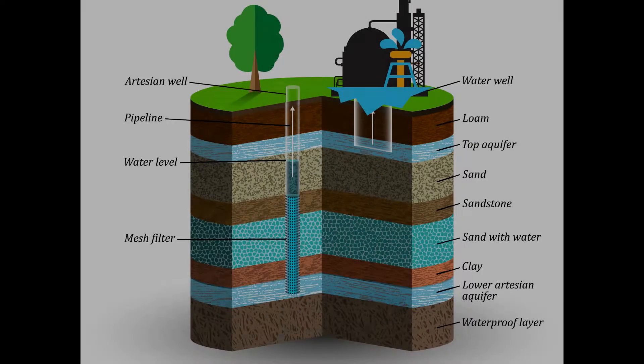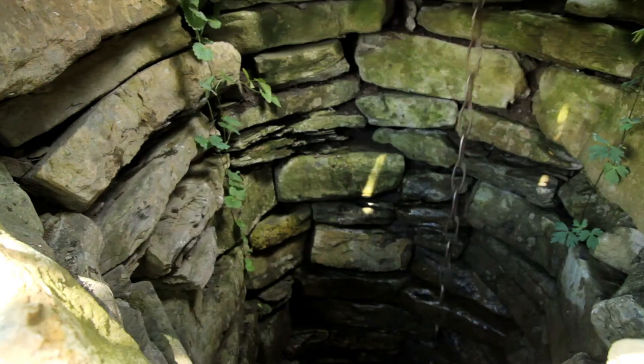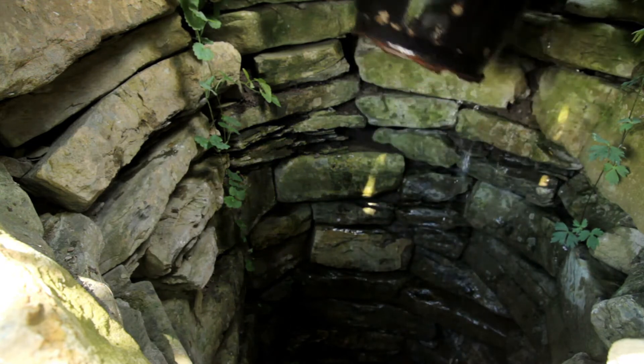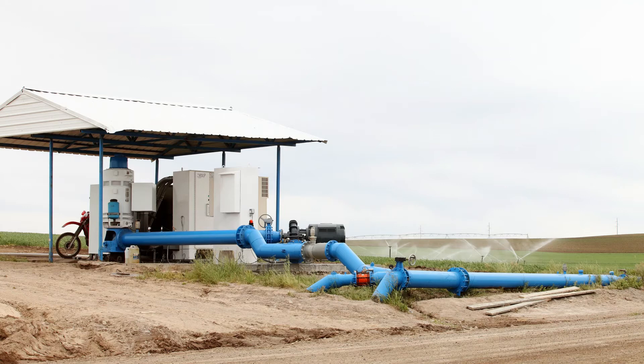With all of that water underground, do you know how we are able to access and use it? Through a well. Wells extend into aquifers and pump groundwater for several different purposes. Thanks to cartoons and movies, you might be imagining a well made out of stone with a bucket that lowers into the well to fetch a pail of water. However, in today's world, most wells are much more high-tech. They include pumps that pull the water from the ground, below the water table, and pump it for different uses.